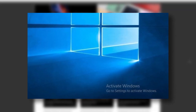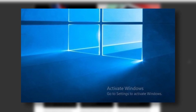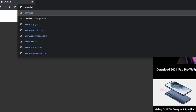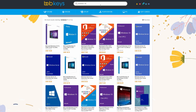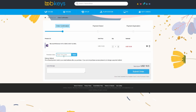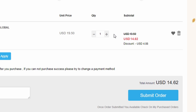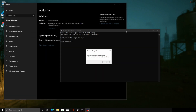Getting rid of that annoying activate Windows logo is easy and inexpensive thanks to bobkeys.com, where you can get a genuine lifetime Windows key. Simply head over to www.bobkeys.com, enter Microsoft Windows 10 Pro, and you'll get your own Windows 10 Pro key and take full control of your computer once again. Make sure to use promo code WT25 for 25% savings when checking out. Once you have your key, activate Windows and you're good to go — this key will not expire.